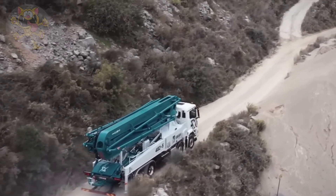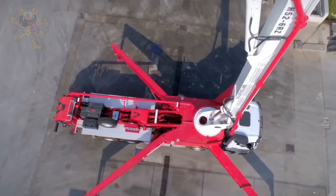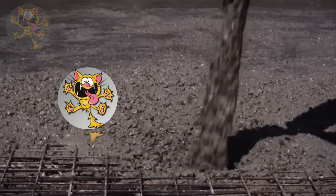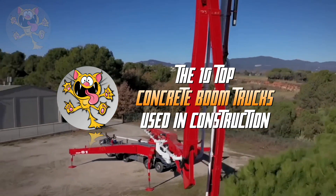These construction trucks have long boom arms used for pumping concrete from the mixer truck to the construction site. These concrete boom trucks can pump concrete as high as 30 stories in high-rise building construction. These are the 10 top concrete boom trucks used in construction.